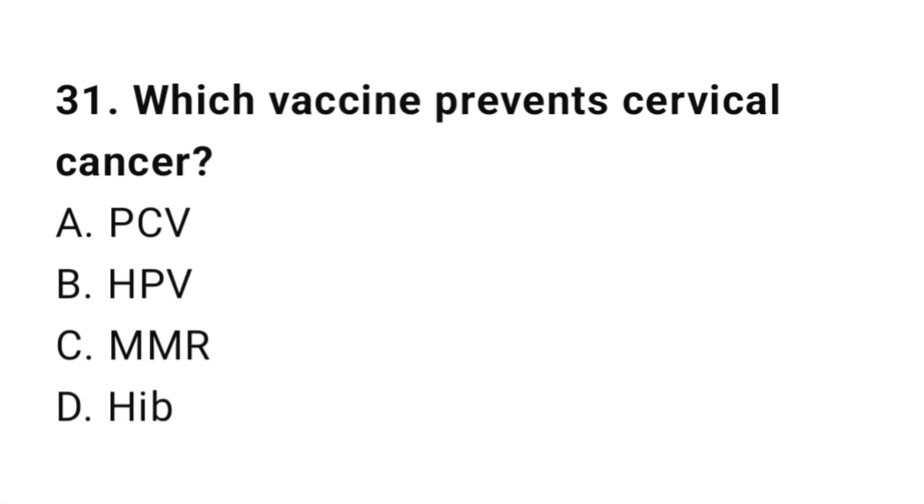Question number 31. Which vaccine prevents cervical cancer? The right answer is B: HPV.